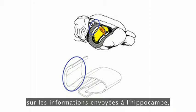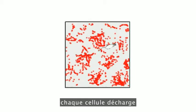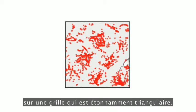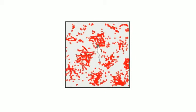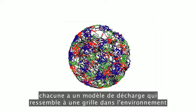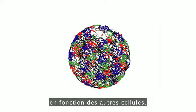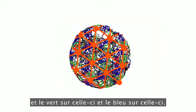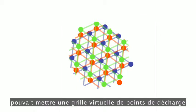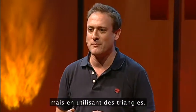Grid cells are found on the inputs to the hippocampus, and they're a bit like place cells, but as the rat explores around, each individual cell fires in a whole array of different locations which are laid out across the environment in an amazingly regular triangular grid. If you record from several grid cells, shown here in different colors, each one has a grid-like firing pattern across the environment, and each cell's grid-like firing pattern is shifted slightly relative to the other cells — the red one fires on this grid, the green one on this one, and the blue one on this one. Together, it's as if the rat can put a virtual grid of firing locations across its environment, a bit like latitude and longitude lines on a map, but using triangles.